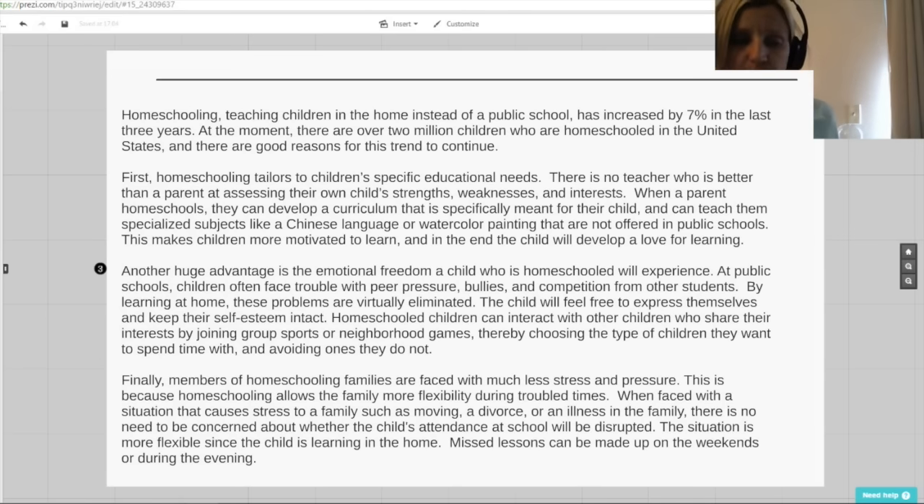The next three paragraphs start with what I call a topic sentence, which gives you the author's main point for each paragraph, and there will be three points presented. Our first point is that homeschooling tailors to children's specific educational needs. The second main point is about emotional freedom a homeschooled child will experience. And lastly, it says families have less stress and pressure. I hope you've read this and taken some notes, because next we're going to listen to a sample lecture that casts doubt on those three points.